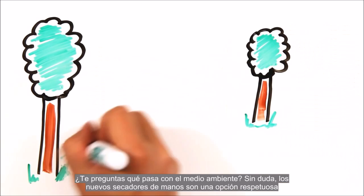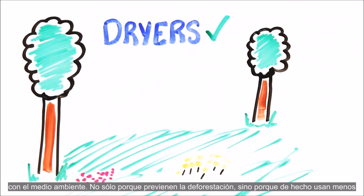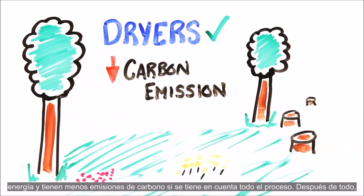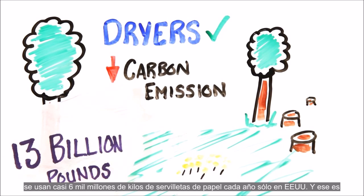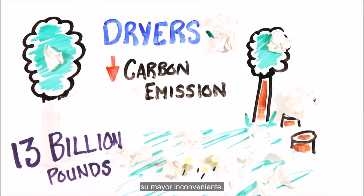What about the environment? Without a doubt, new dryers are the environmentally friendly option — not only because they prevent deforestation, but they actually use less energy and have a lower carbon emission once everything is taken into account. After all, 13 billion pounds of paper towel are used every year in America alone, and that's their major pitfall.